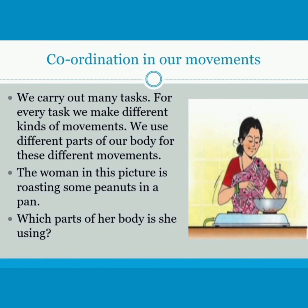Now let's understand the coordination in our movements. We carry out many tasks, and for every task we make different kinds of movements.